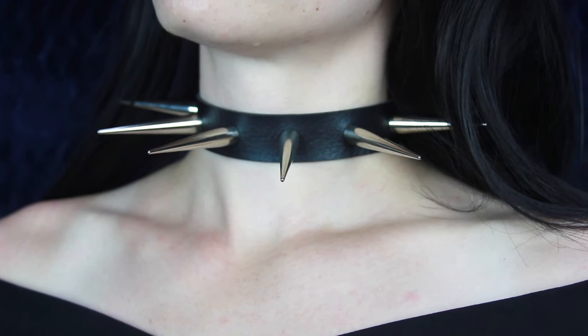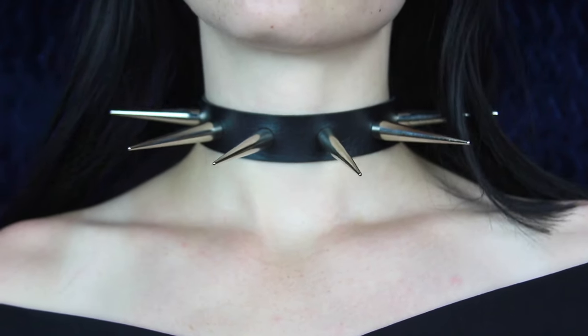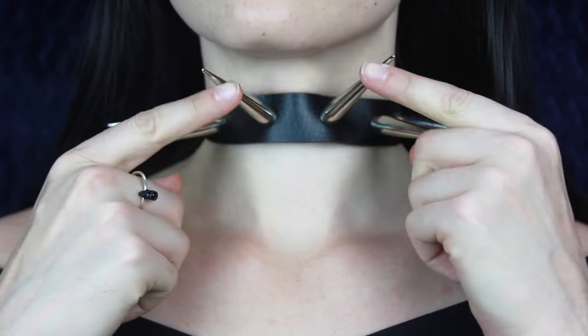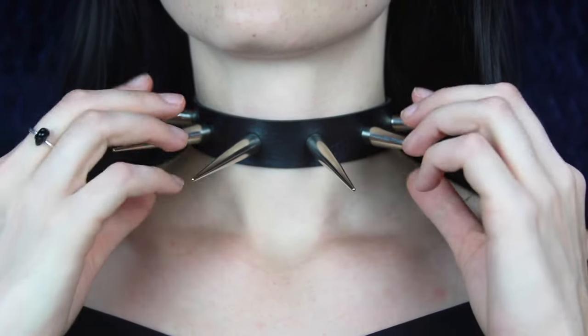This next one is on the more extreme side for me — the spikes on this are super long. I believe I got this from AliExpress. It's pretty simple: just a straight piece of black faux leather that buckles in the back and it has really, really long spikes. If any of my chokers scream 'stay away from me,' this is the one.